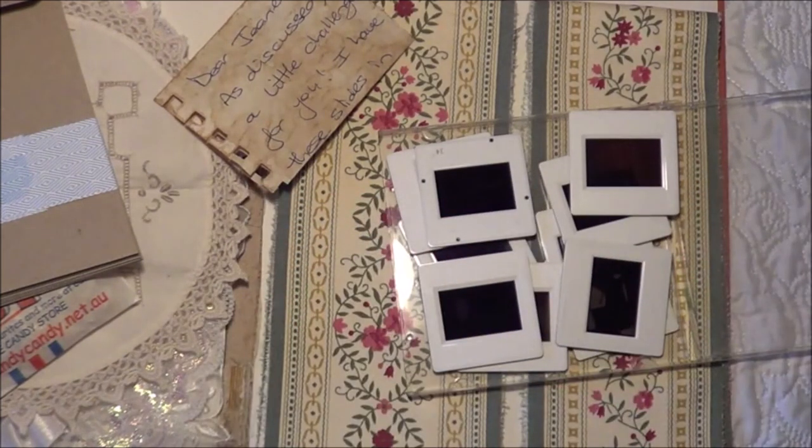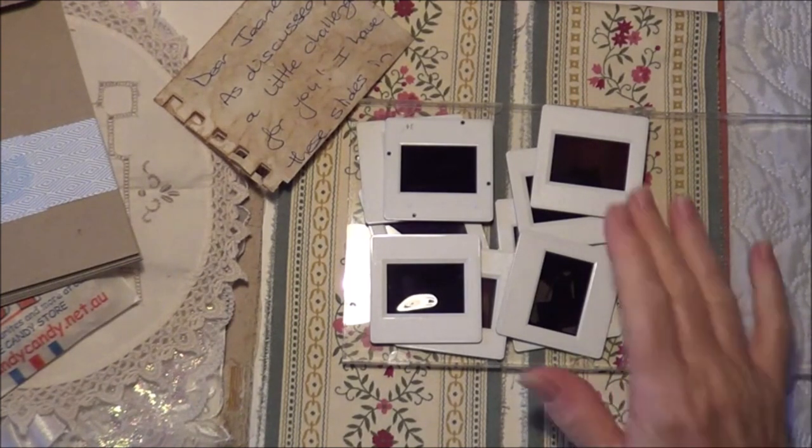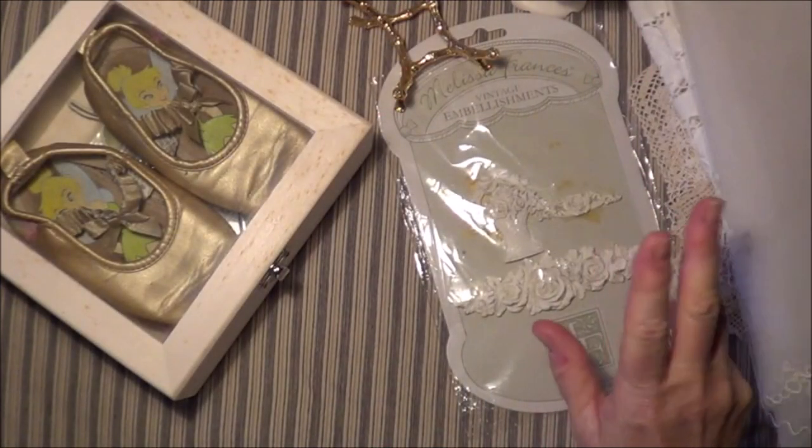That's what I got from Bonnie. I'll put a link in the description box below to her channel and her Etsy store. Thank you everybody, bye!